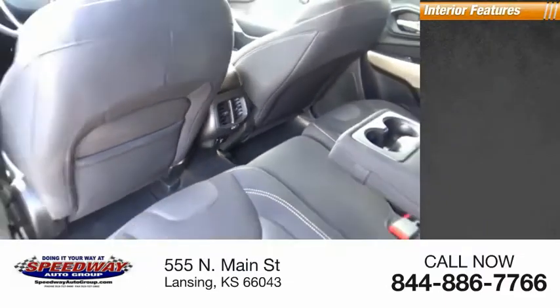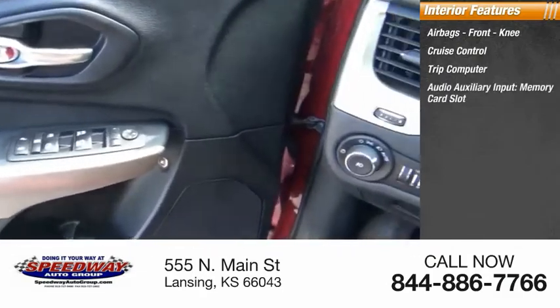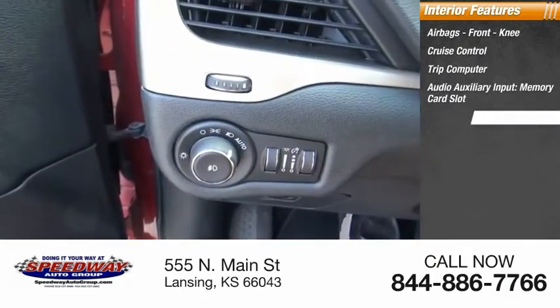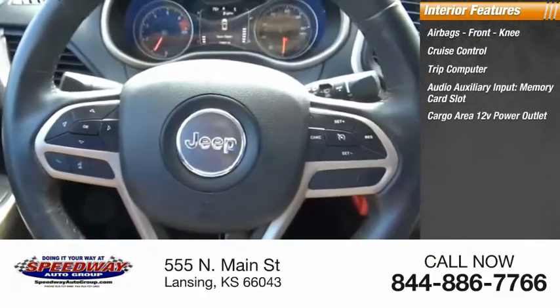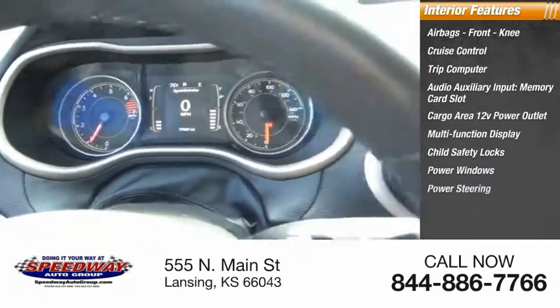Inside you'll find airbags, front knee airbags, cruise control, trip computer, audio auxiliary input, memory card slot, cargo area 12-volt power outlet, multifunction display, child safety locks, power windows, and power steering.